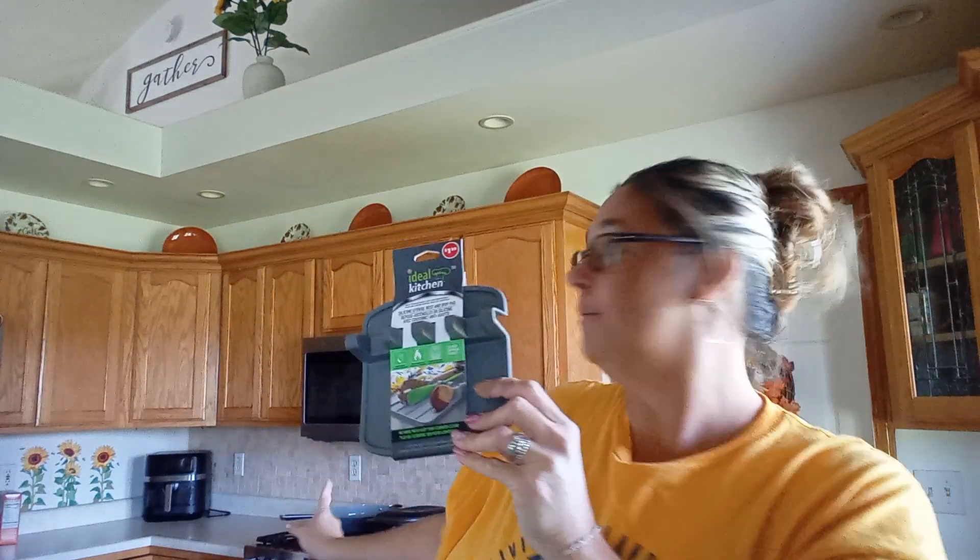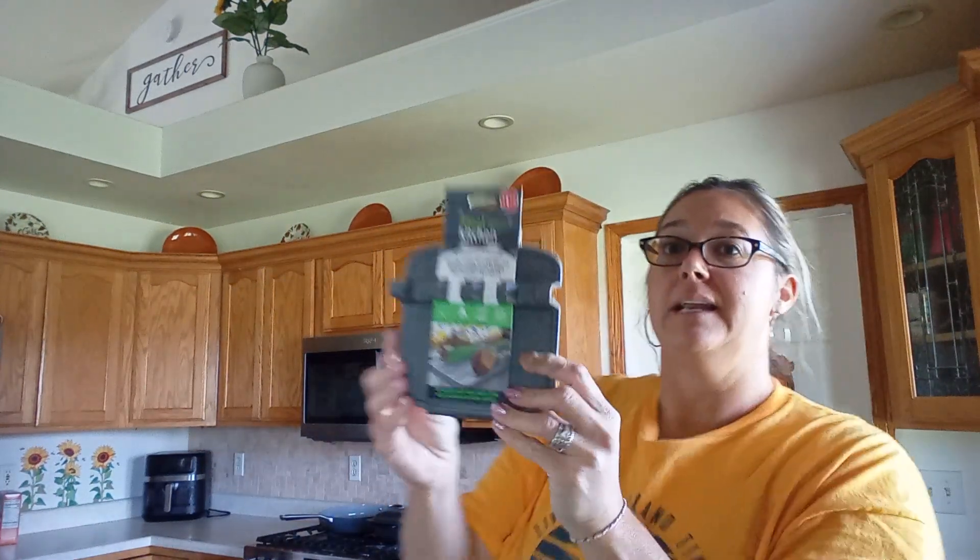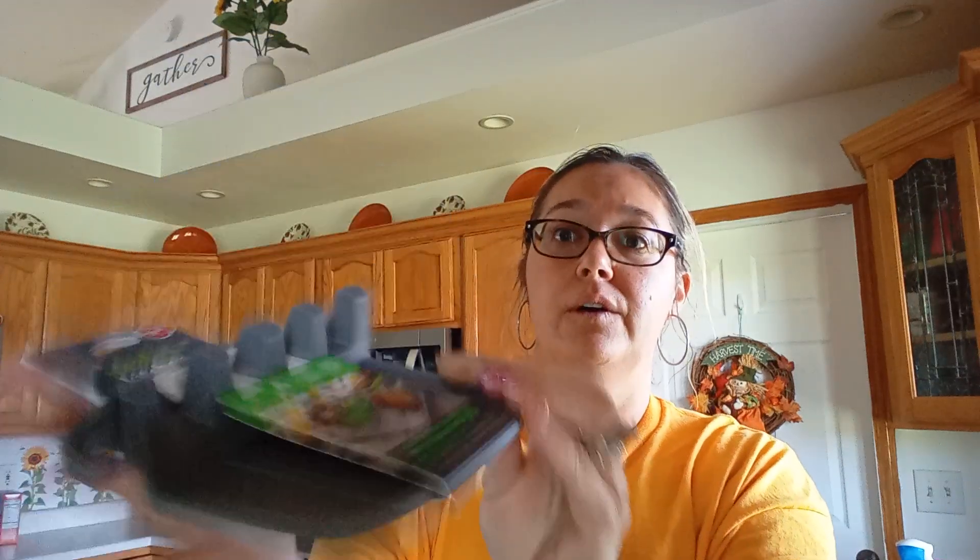I got this Ideal Kitchen silicone utensil rest and drop pad, just for right over here next to my stove. It looks like good quality. I'm going to pop that in the dishwasher.